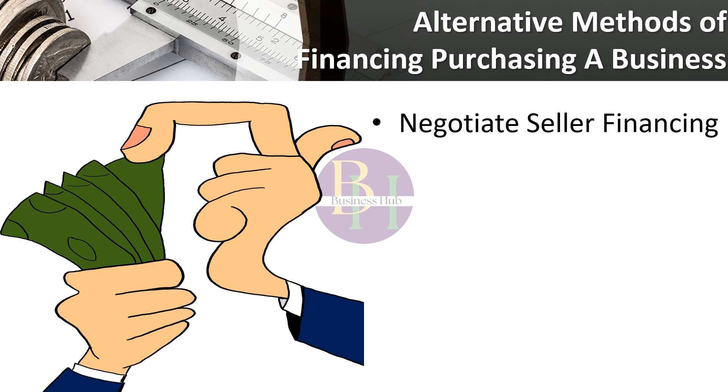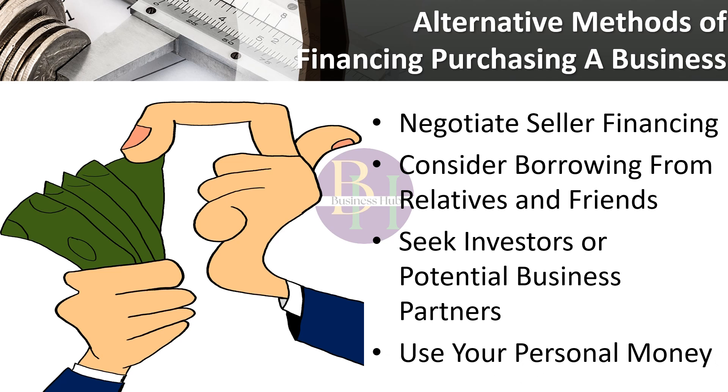Alternative methods of financing purchasing a business. There are alternatives to obtaining a loan to finance a company acquisition. Consider the following if you are unable to locate a willing lender or your approved loan amount does not meet the cost of the business. Negotiate seller financing — some sellers may be receptive to getting paid over time, and you may negotiate this directly into the sales contract and avoid the bank. Consider borrowing from relatives and friends. The emotional cost of abandoning one's family is exorbitant; however, if you are confident in your capacity to repay and ready to draft a legally binding loan arrangement, this might be a feasible source of financing.